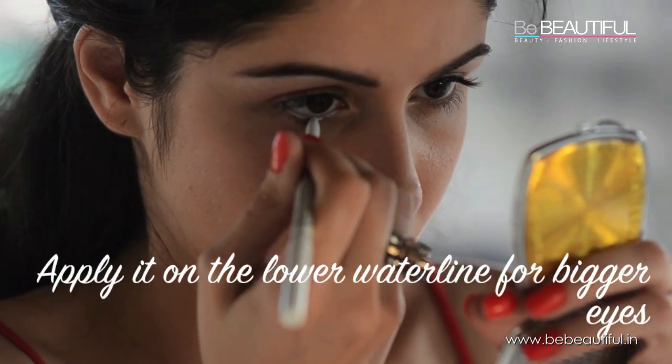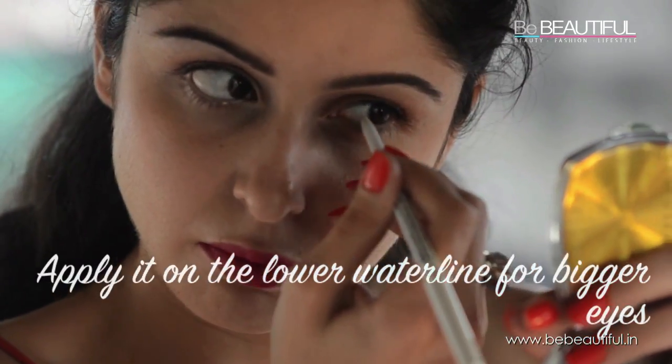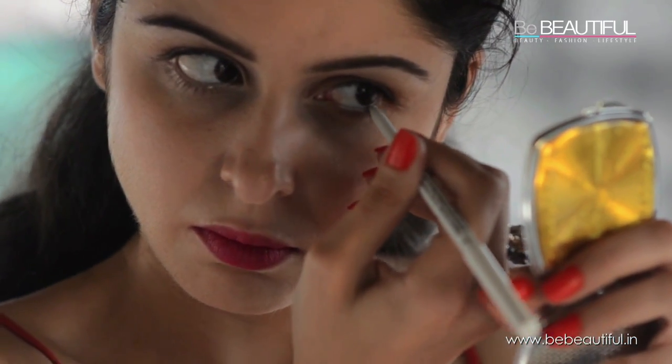To make your eyes look bigger, apply it on the lower waterline and then just blend it slightly again with your fingers.